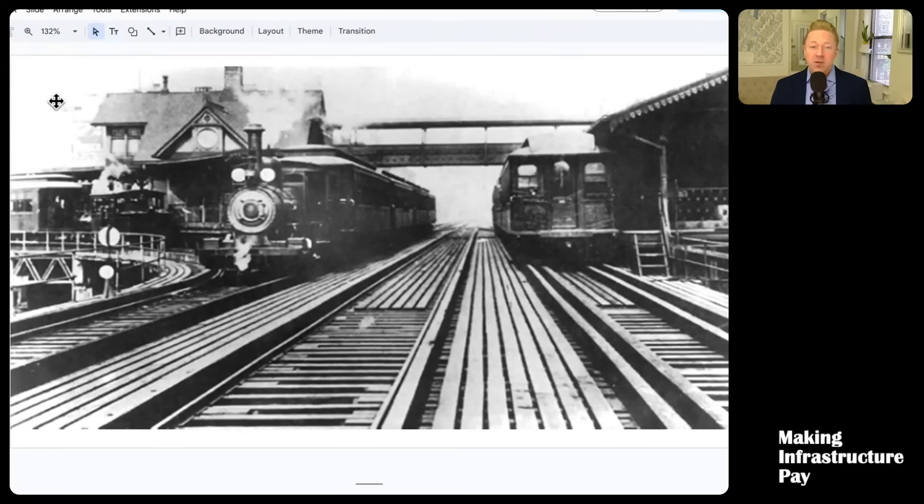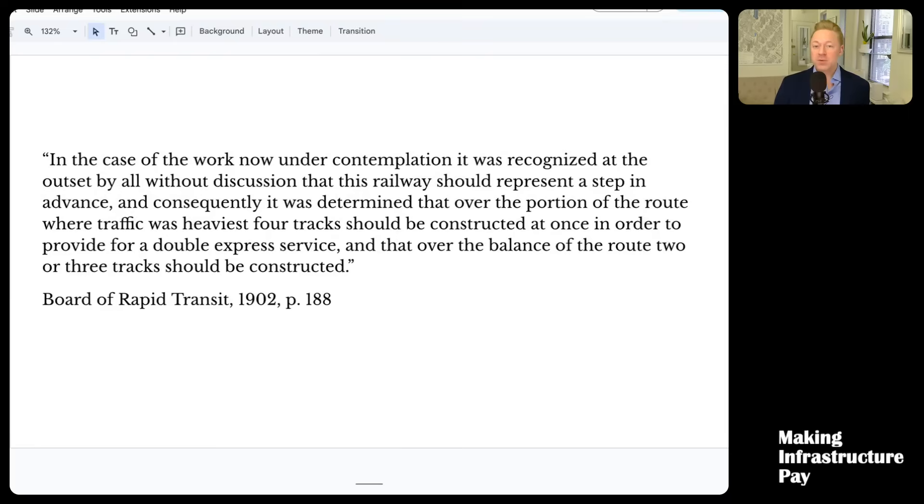Another alternative was that they could have just done three tracks, like the elevated system had at the time. You've got a southbound track — I think this is the Third Avenue elevated — a northbound track, and then a middle track that can go either direction depending on which way commuters are going during the peak. So they could have done that as well. So why do they do the four-track with this local-express service — a very expensive, complicated system?